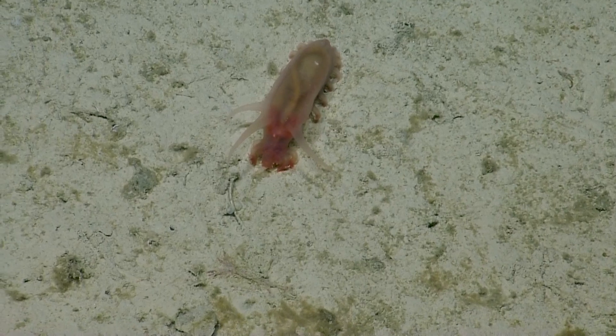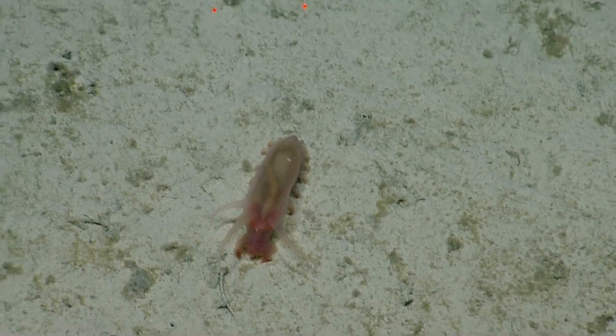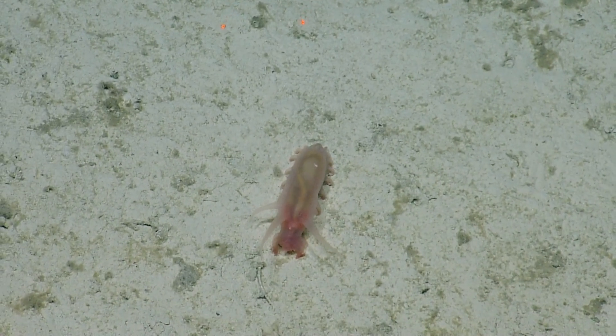Look at all these modified tube feet — pretty crazy. Marine snow. Yeah, I think that's a speck on him. That's a speck.